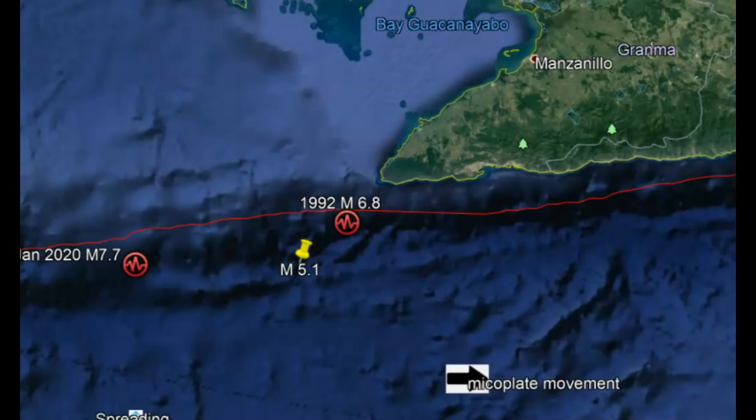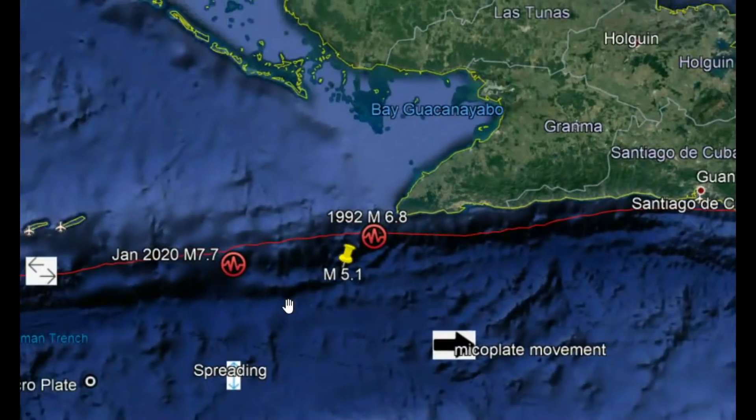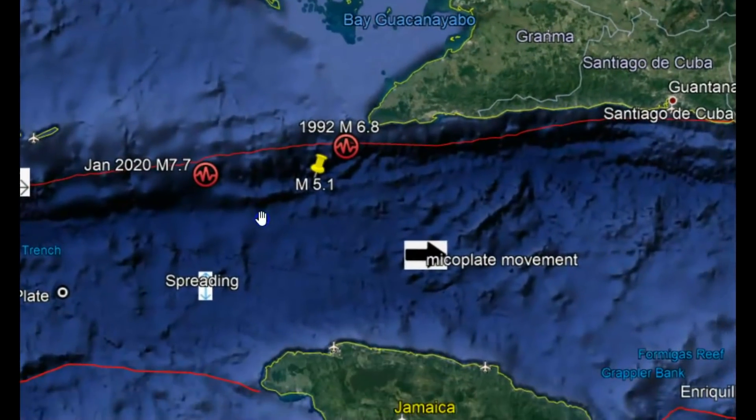Hopefully the magnitude of these earthquakes will continue to drop and they don't have a much larger one. But this fault line and the other fault line are capable of having very large and damaging earthquakes. Any thoughts, comments, or questions, please put them down below. Thank you for watching, thank you for subscribing. Please stay safe and I'll talk to you later. God bless you all.